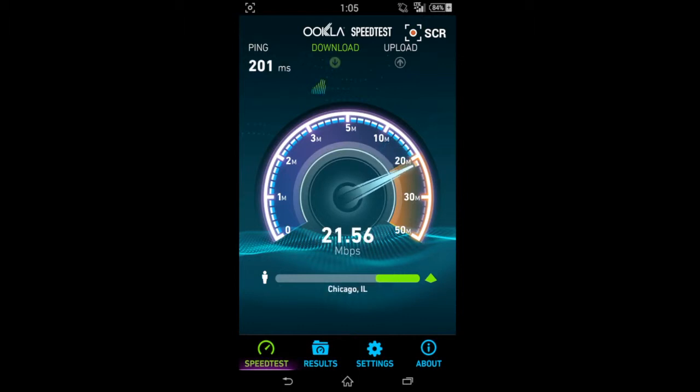Here's another speed test for you guys, just to back it up with more proof. Over 20 — looks like it dropped down to 17, but still pretty good speeds.